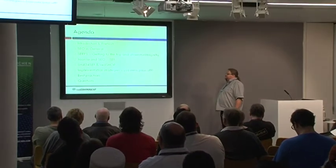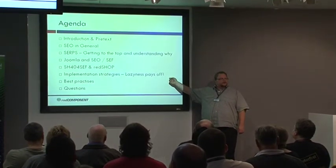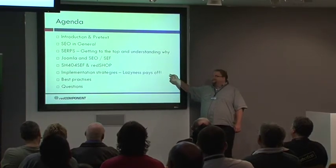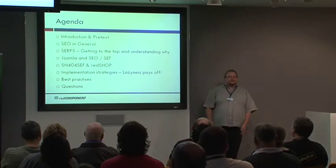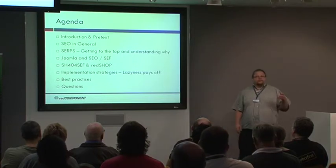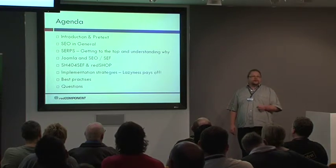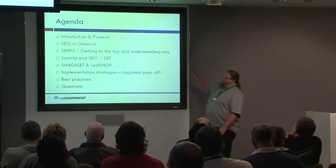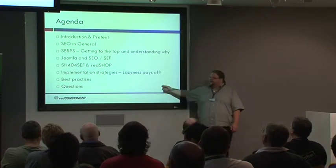Then we get into implementation strategies, and very importantly, laziness pays off. That's my mantra, especially with SEO, because 90% of the people working with SEO would try to sell you something you don't really need. And that's part of the pretext — we'll get to that. Then we'll get into some best practices and some questions.